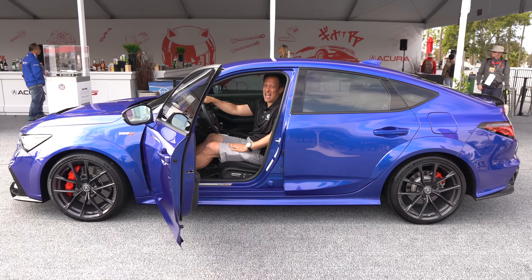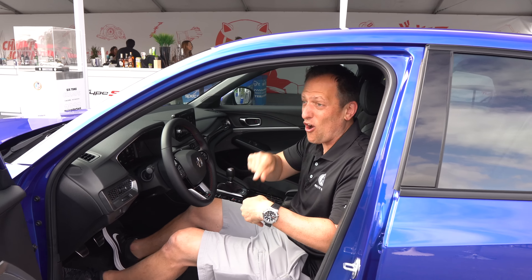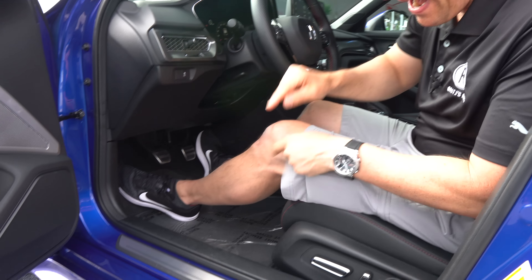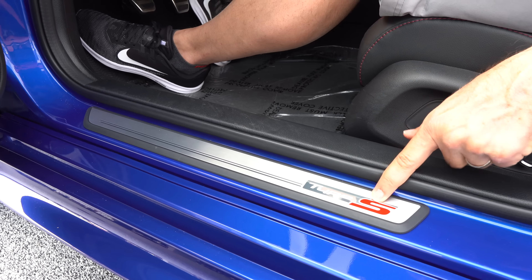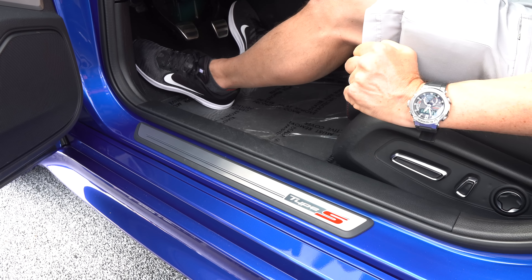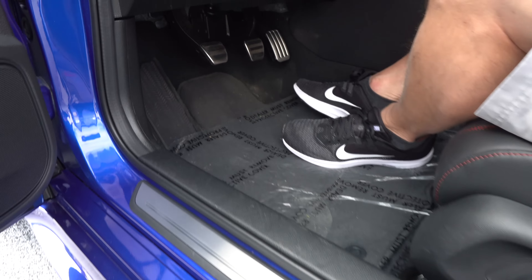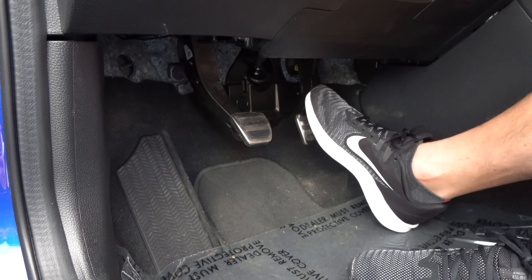I think this Type S has caught a lot of people by surprise, and a lot of those true enthusiasts say this is what they've been waiting for. You'll be able to get it in a plethora of different colors, and wait until you see the interior. What I want to find out is: if you're looking for that perfect sport compact performance car, do you go Integra Type S or do you go Honda Civic Type R?